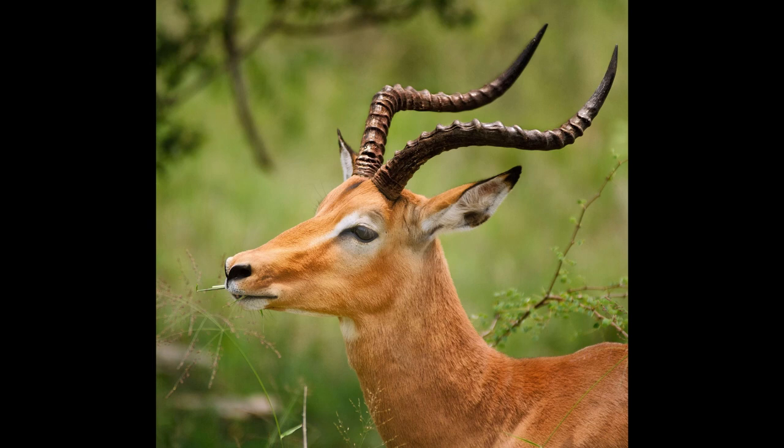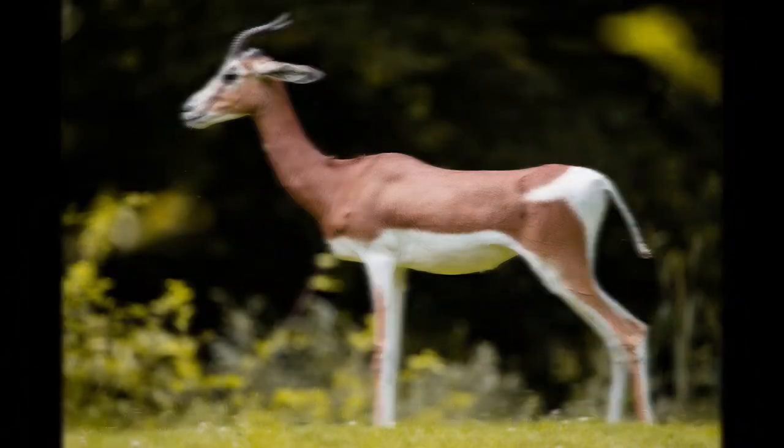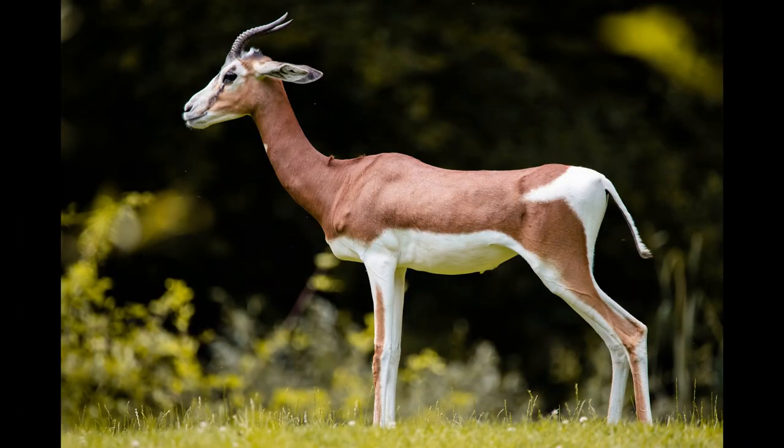Impalas have unique brush-like tufts of black hair that cover a scent gland located just above the heel on each hind leg. The female is similar to the male but does not have horns. The male's graceful lyre-shaped horns are about 40 to 90 cm long.